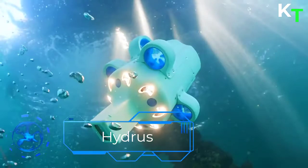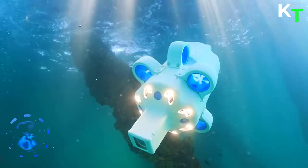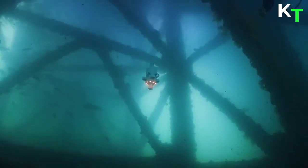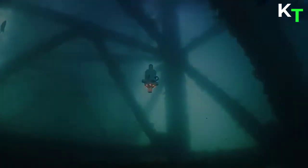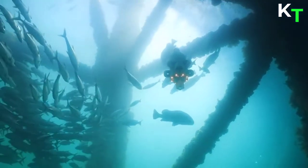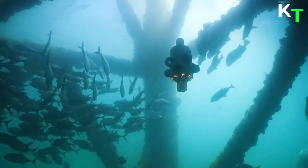First in the list is Hydrus. Hydrus is an autonomous drone that makes underwater surveying easy and affordable. Hydrus takes the drone revolution underwater with the most advanced navigation and communication systems of any subsea vehicle, enabling highly reliable, fully autonomous underwater missions at your fingertips.